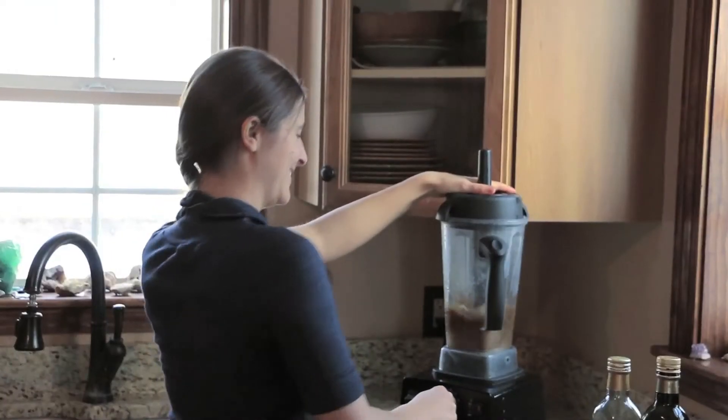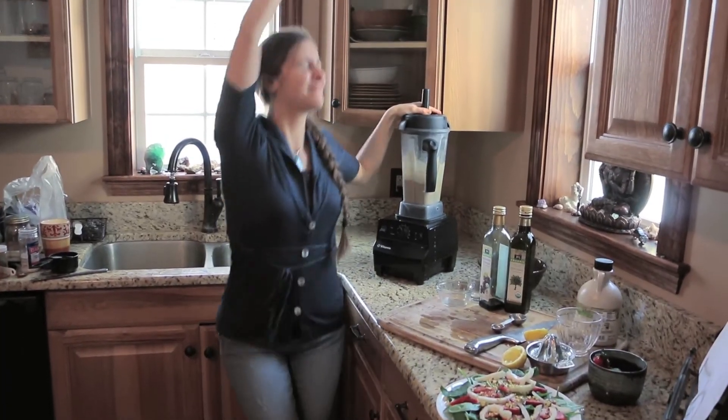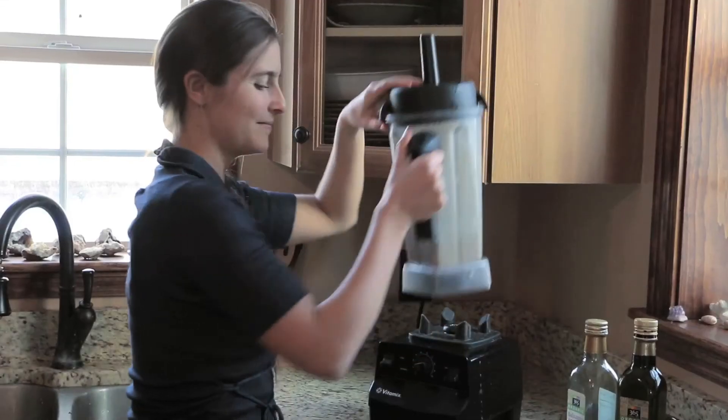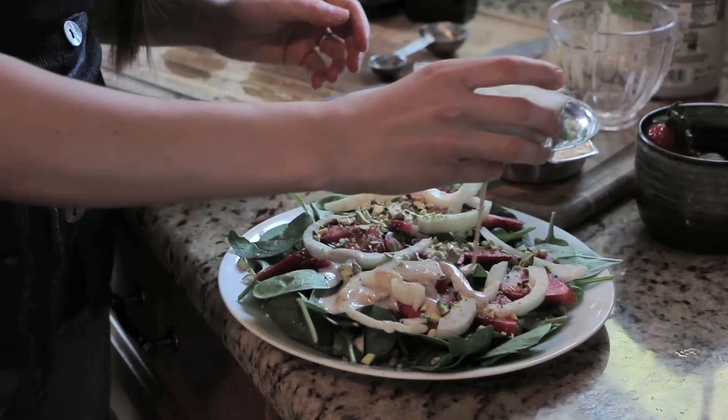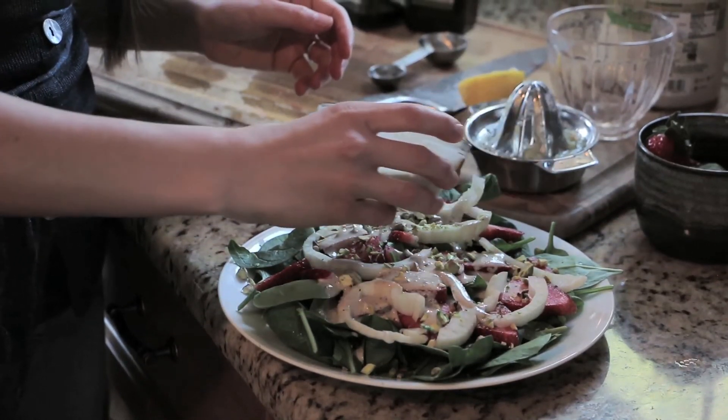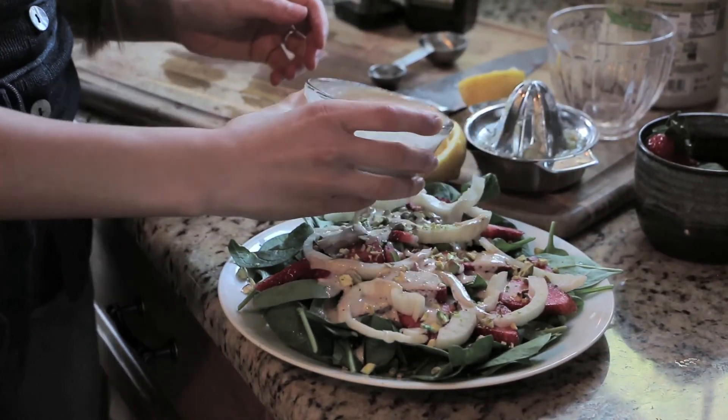If you want to find the exact measurements of this recipe and the dressing, look at the description box below this video and it'll list everything. This makes about one cup. You can put two or three tablespoons on your salad and save the rest for later.